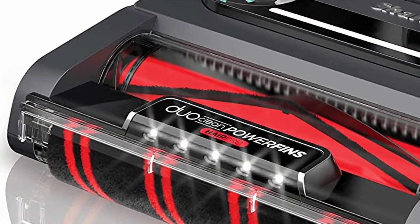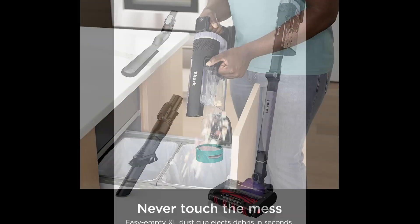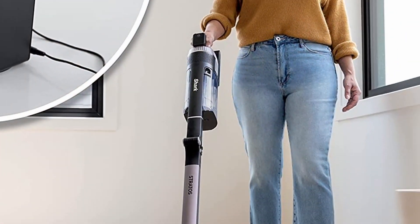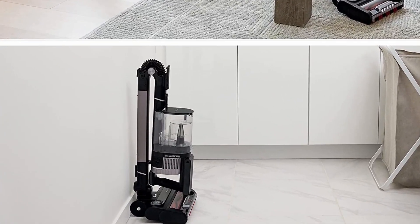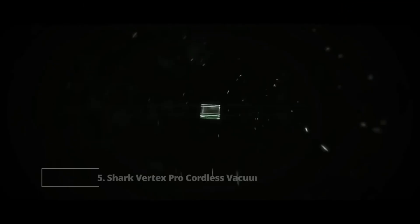However, there are advantages besides the lower price. The CleanSense IQ feature allows the vacuum to automatically increase suction power when going through dusty areas. It also has an odor neutralization system that works through replaceable cartridges that eliminate detergent odors during cleaning.